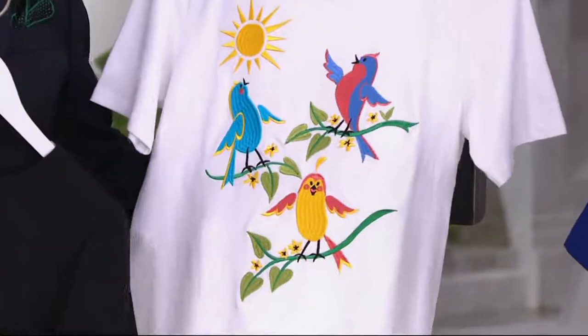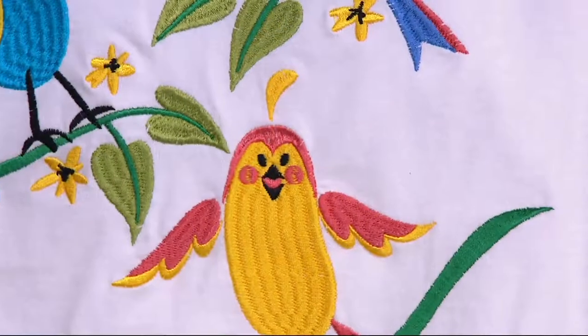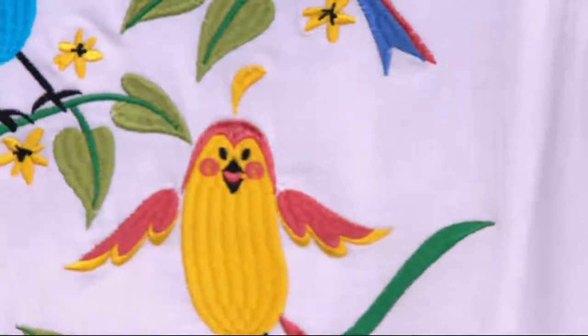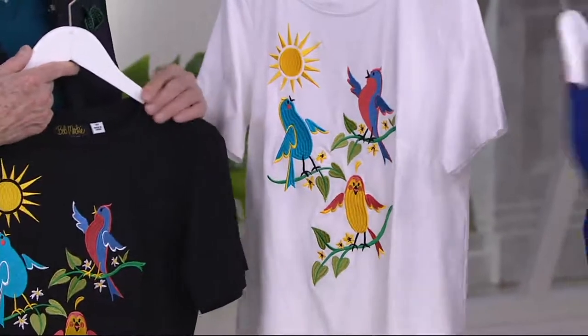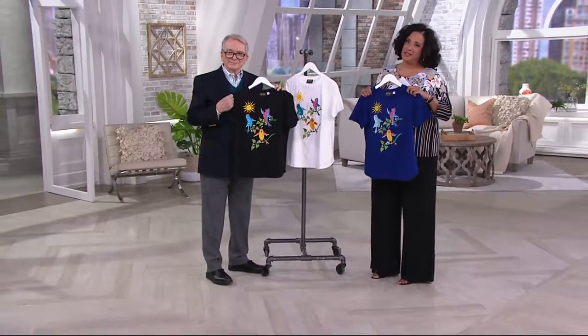And look at it on white — oh look at the white! If you want the white, that's the most limited. This is that perfect sunny day, that perfect spring day. And it's the sort of — I love what you said — this is the t-shirt t-shirt, but this is the t-shirt as Bob Mackie designs a t-shirt.